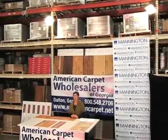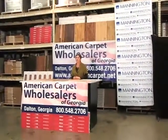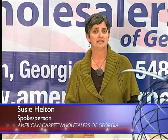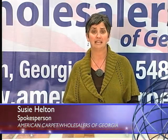Hi, I'm Suzy Helton and today we're here at American Carpet Wholesalers in Dalton, Georgia. Here at American Carpet Wholesalers, we align ourselves with only the top manufacturers of the finest flooring products. This is what separates us from other flooring stores. We combine years of knowledge with the best service and pricing, and this is also why we're rated number one on the Google rating system and have an A-plus with the Better Business Bureau.